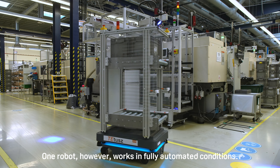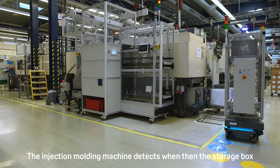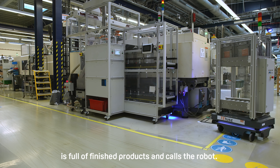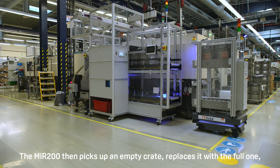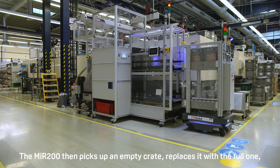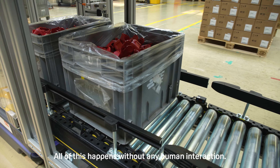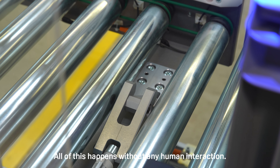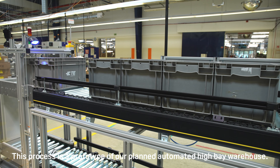One robot, however, works in fully automated conditions. The injection molding machine detects when the storage box is full of finished products and calls the robot. The MiR 200 then picks up an empty crate, replaces it with the full one, takes the latter, and stores it in the warehouse. All of this happens without any human interaction. This process is a prototype of our planned automated high bay warehouse.